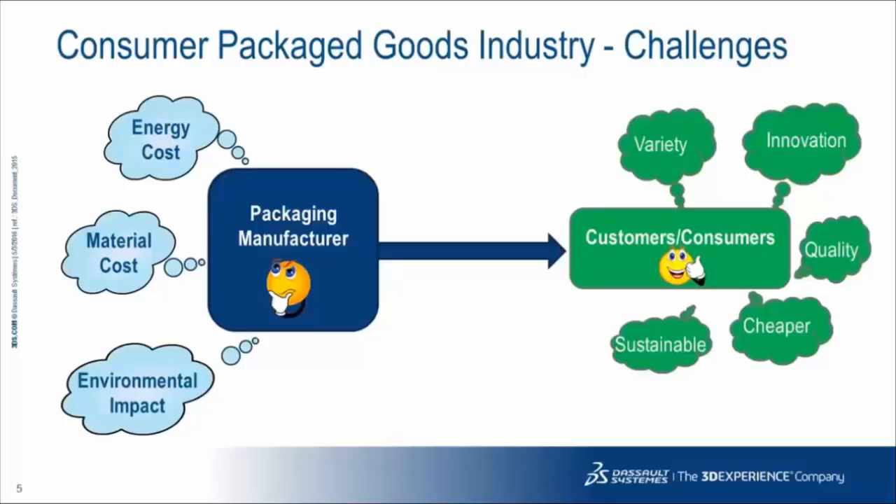There are some pretty significant challenges in the CPG industry. Customers — in this case both retailers and consumers — want more variety, more product innovation, high quality at a low price, and sustainable products. That's putting pressure back on the packaging manufacturer, as they need to think about energy cost, material cost, and what type of environmental impact those materials and packages will have.